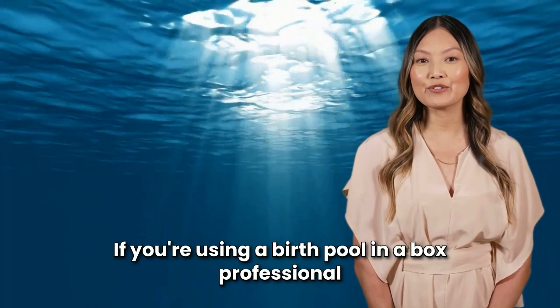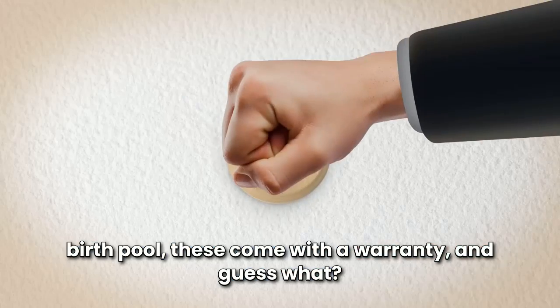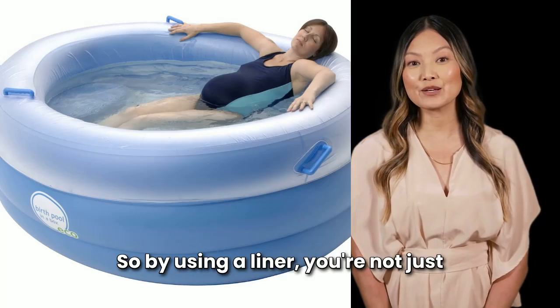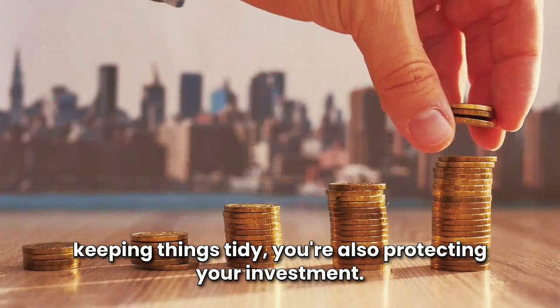But that's not all. If you're using a Birth Pool In A Box professional birth pool, these come with a warranty — and guess what? The warranty requires the use of a liner to stay valid. So by using a liner, you're not just keeping things tidy, you're also protecting your investment.